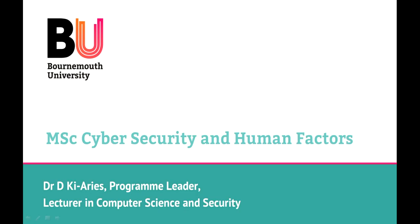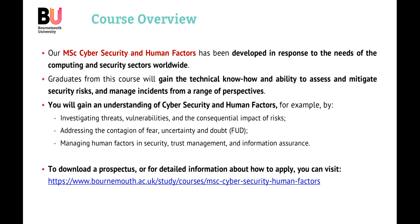Hi there and welcome to Bournemouth University's Masters in Cybersecurity and Human Factors. I am Duncan Kieres, the current programme leader for the course, and today I will be providing a short overview about the MSc in Cybersecurity and Human Factors. If you would like to find out more information about how to apply or to download a prospectus, head on over to the Bournemouth University website and look under Study, Courses, MSc Cybersecurity and Human Factors.